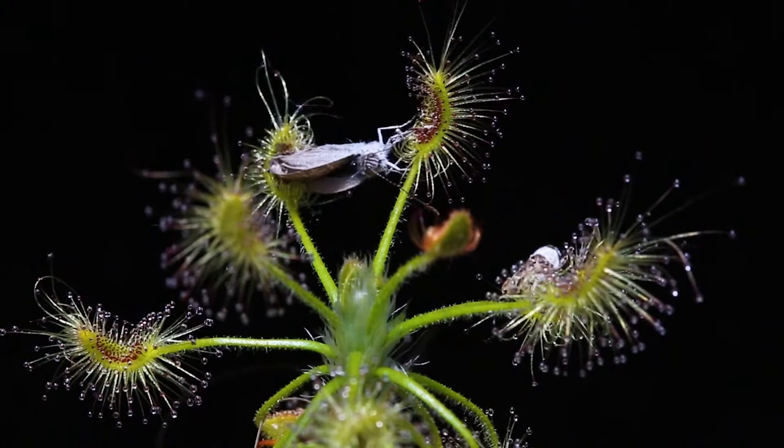None of these plants are really quick at killing their prey. They're all pretty brutal, and the process is pretty slow.